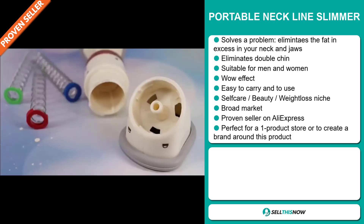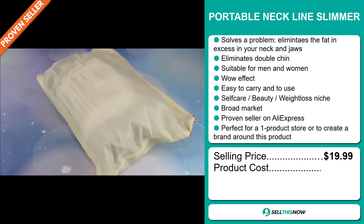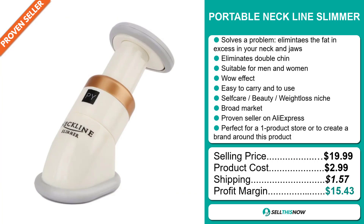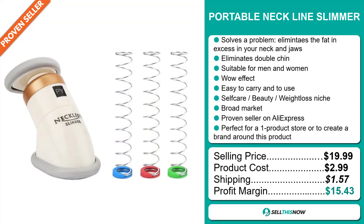The selling price for the Portable Neckline Slimmer is just under $20, whereas the product cost is only $2.99. Shipping will set you back $1.57, so you're looking at a good profit margin of $15.43. Sell this now.